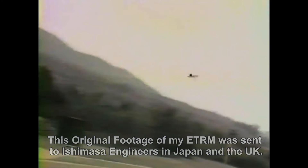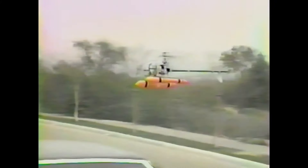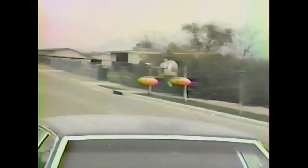One issue that cropped up right away and became persistent — taking a lot of engineering to fix — was the draw balance between the motors. If I gave the main motors a lot of power, the tail rotor motor would slow down. And vice versa: if I gave it a lot of tail rotor power, the main rotor slowed down. This was hard to fix, but with lots of experimenting we got it figured out.